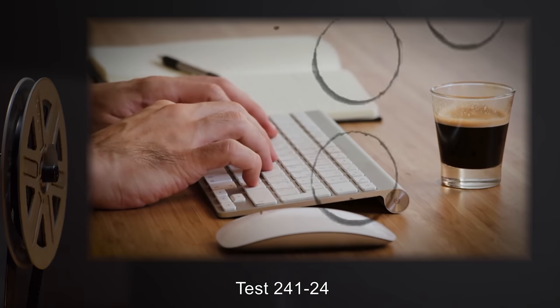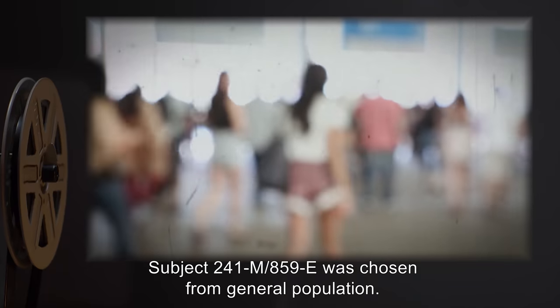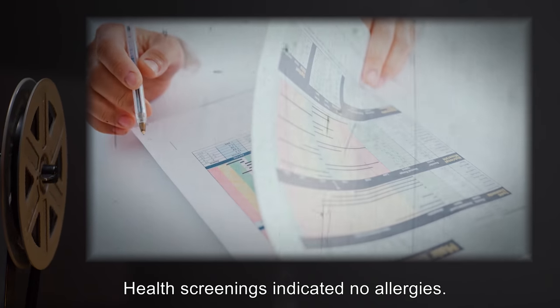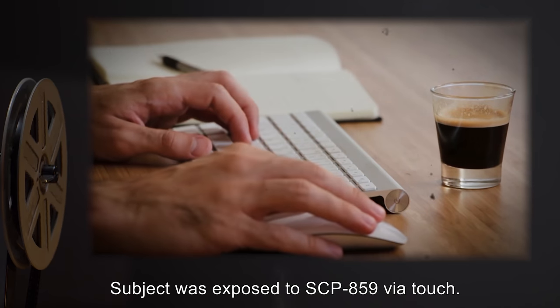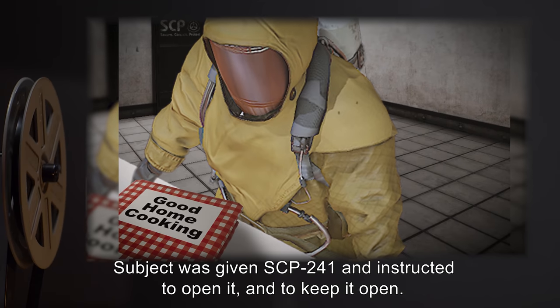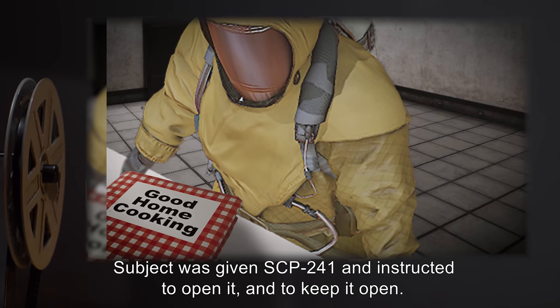Test 241-24. Subject 241-M/859-E was chosen from general population. Health screenings indicated no allergies. Procedure: Subject was exposed to SCP-859 via touch, then placed within an MOPP-4 containment suit. Subject was given SCP-241 and instructed to open it and keep it open.